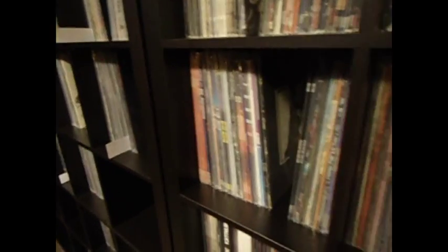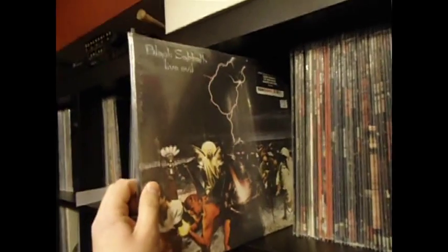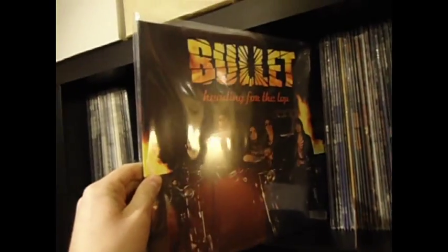Same way here with the metal — there are doubles in here also. Hellhammer turned into Celtic Frost. Live Evil. Newer band Bullet. But in the metal there's a little bit of everything, from hard rock to glam to thrash. Classic metal.